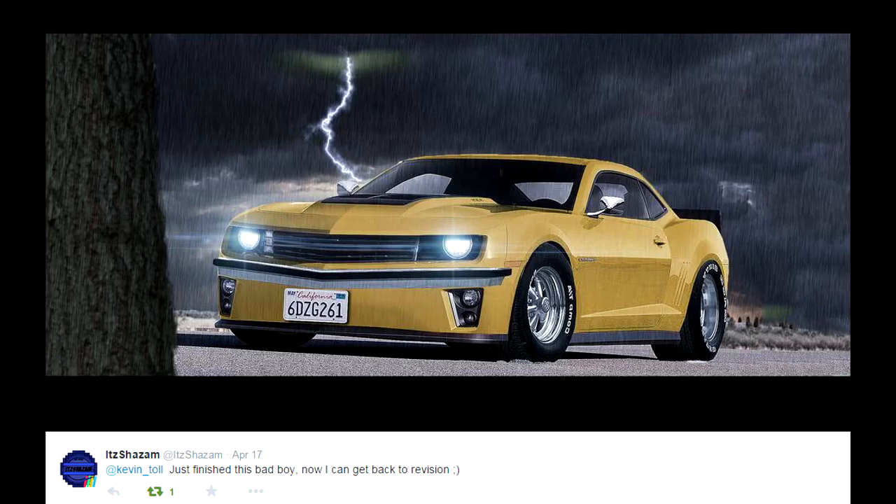Coming in at number 1 right now, it is Shazam. I really like this one because it's different — he's gone for a drag build here. The lip on the rear, the front bumper is different, he's got the drag tyres on. It just looks insane. That's the reason he got first place. It's got the rain and the storm in the background to add to the rain effect. It just looks absolutely sick.